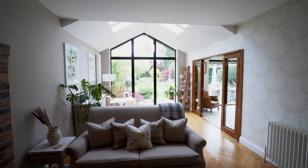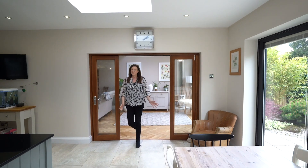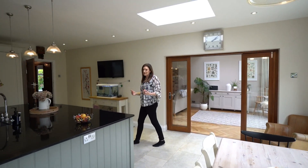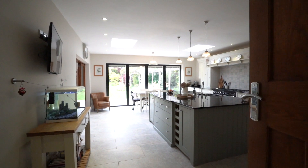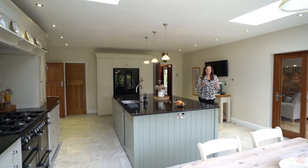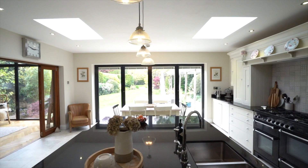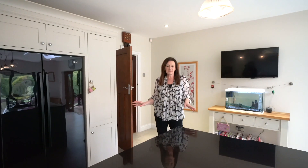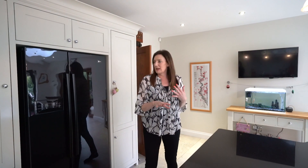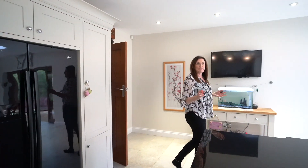Next we're going to take you to the real showstopper — the kitchen. This really is beautiful. It's very high-end and very bespoke. Even the drawers are all oak-lined and hand-painted. It's a really lovely big space. You've got the big bifold doors completely opening up onto the garden view, and absolutely masses of storage with all your normal built-in appliances, a nice big range cooker, and larder cupboards. It's a really fabulous space.